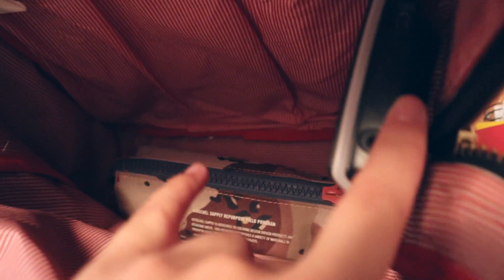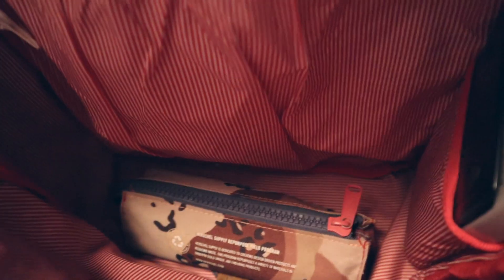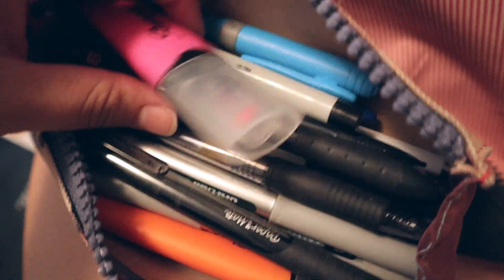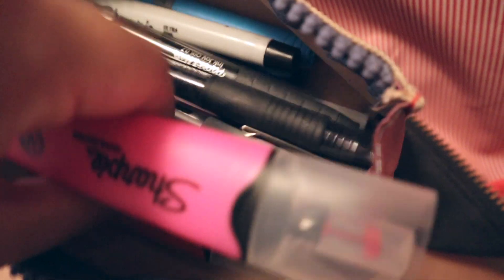I have my pencil case and my calculator, which I don't really use anymore since I don't have any more math classes — thank goodness. But I have some pens and pencils in there. These are the highlighters I was telling you guys about — they're amazing.